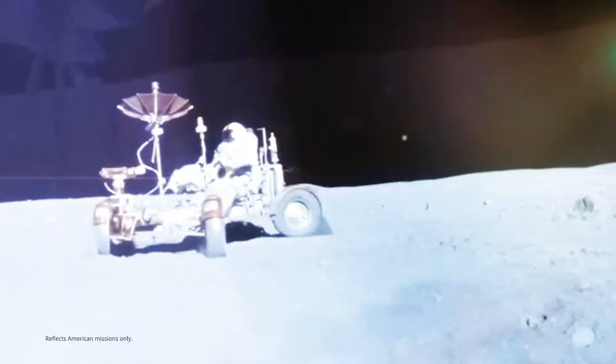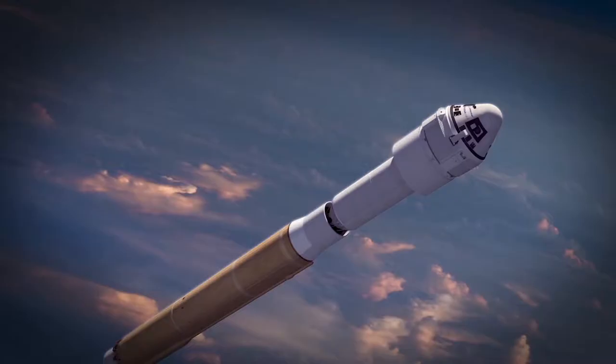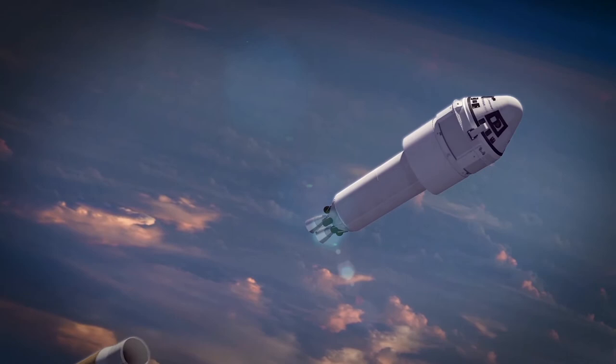Landing on the Moon was a defining moment, and we still can't get over it. Every vehicle that has launched a human into low Earth orbit has been a heritage Boeing product. Starliner is the first American spacecraft designed to fly the full mission autonomously and can dock with the space station without any human intervention.